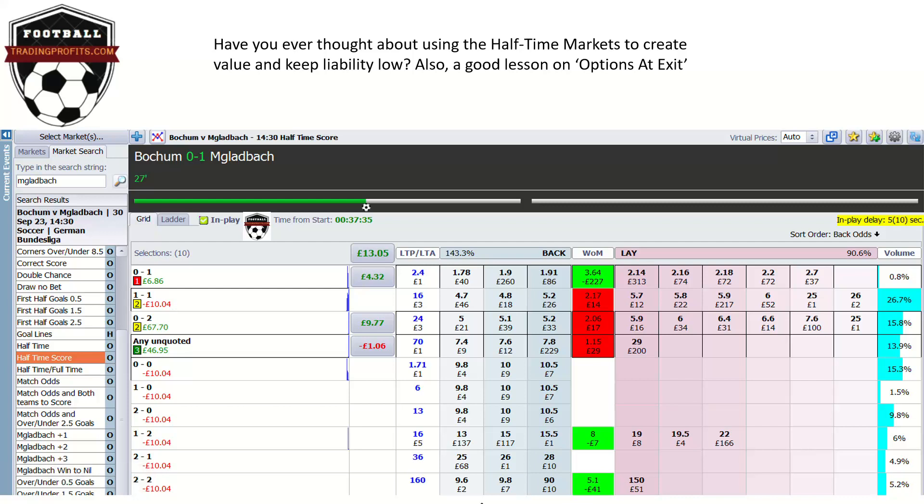Don't forget, if you want to create some value in the first half markets, there's always the half-time markets there for you. Half-time score — those are the tradable markets. First-half goals 0.5, 1.5, 2.5. I will use that if the half-time score market is illiquid.